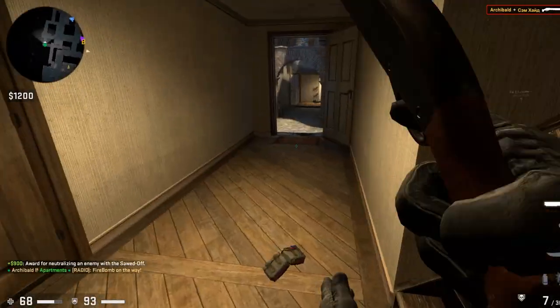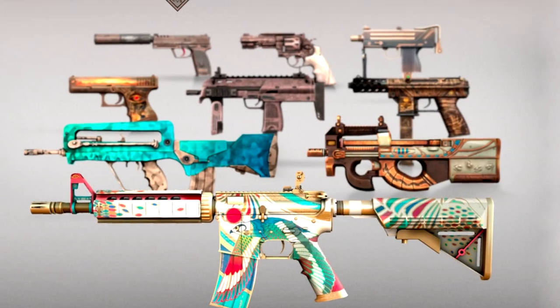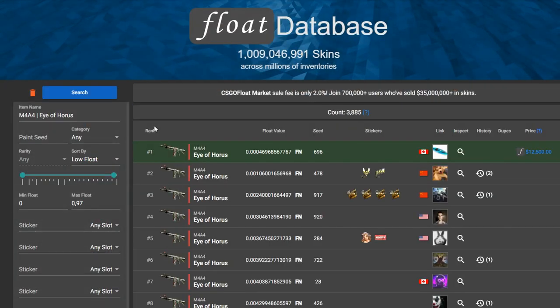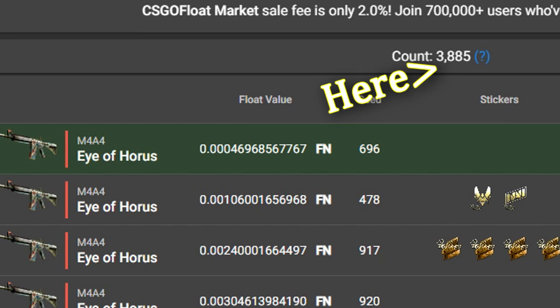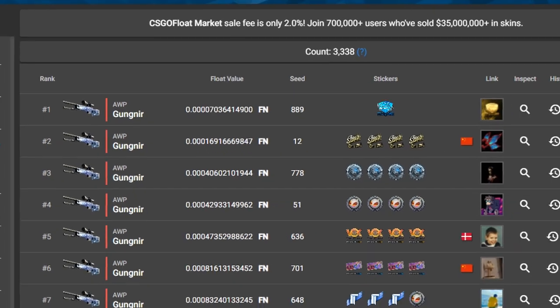It is clear to see why operation skin collections are so special. If you compare these collections to the most recently released Anubis collection, you can see that in just 3 weeks time already more M4A4 Eye of Horus got unboxed and traded up to than AWP Gungnirs exist, which got released 3.5 years ago.